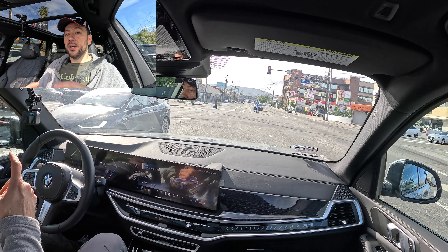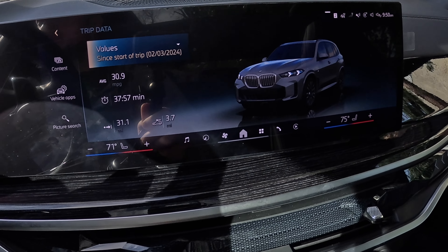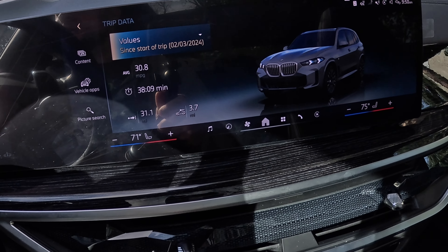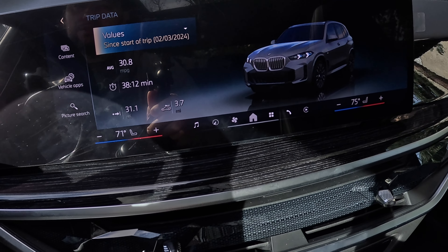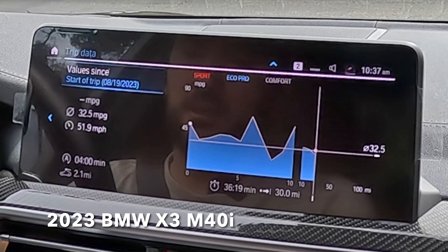Alright, I just finished the round trip — 31 miles exactly. I got 30.9 miles per gallon, essentially 31 MPG. So if you take this car on a long trip or use it for a daily commute, this is what you can expect in Eco Pro mode. In Comfort mode, you'll probably get around 28–29 MPG. This car has a mild hybrid system with a small battery and electric motor assisting the engine, which helps. It's pretty much one MPG off from my X3 M40i — essentially the same.